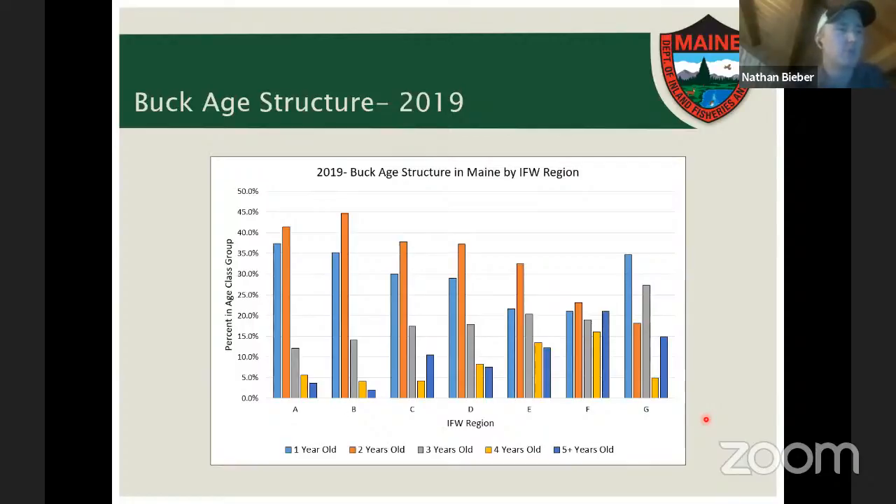If you had a deer age requested or a tooth pulled last year, those results will likely be available around September, posted on our website as the IF&W deer age report. Search for 'IF&W deer age report' and you can look yourself up by hunter last name. Note that not all pulled teeth get sent to the lab — we only send a subsample — and some teeth may be broken or the wrong tooth pulled, so not all hunters will have a result in that report.